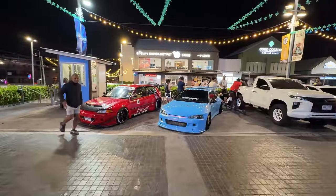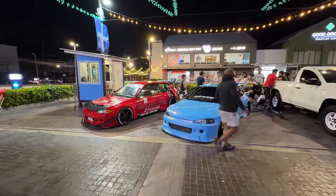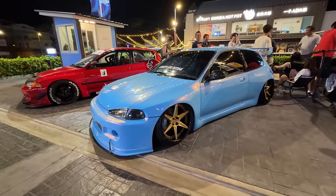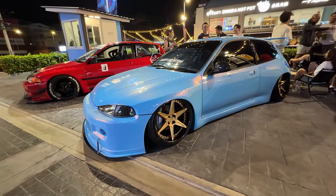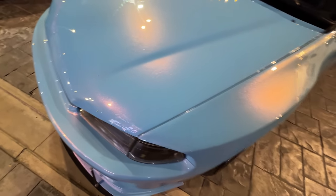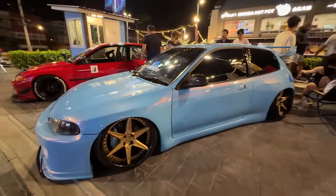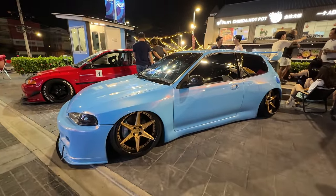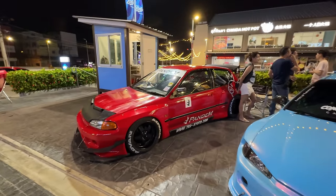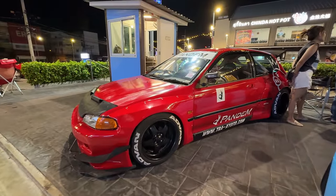Some more EGs here. This one's pretty unique because it's a wide body kit that's molded, obviously on air ride - and that is paint, not a wrap. Fully molded wide body. This car is giving me late 90s, early 2000s vibes - I like it. Another EG, another wide body Pandem EG, but this one is definitely not molded. Such a cool car for the money.